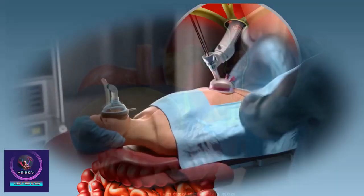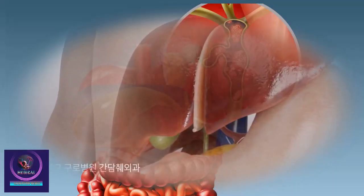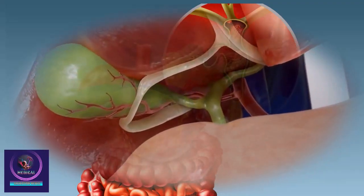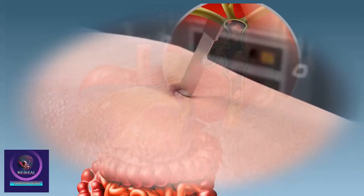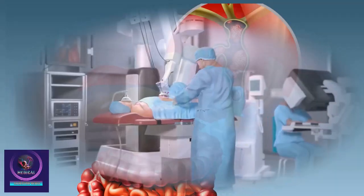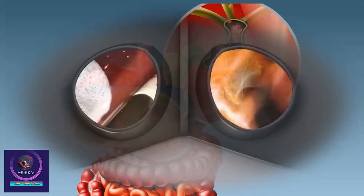Surgical procedure. You are instructed to not eat or drink after midnight before the operation. Surgery is performed under general anesthesia. A small incision is made on or near your belly button, and the laparoscope is passed through the incision. A few other similar incisions are made through which special instruments are inserted to perform the surgery.